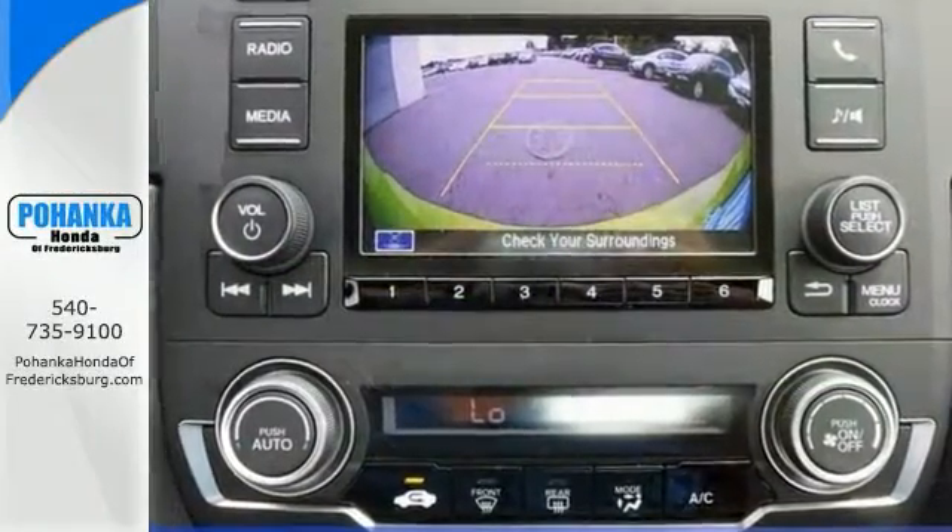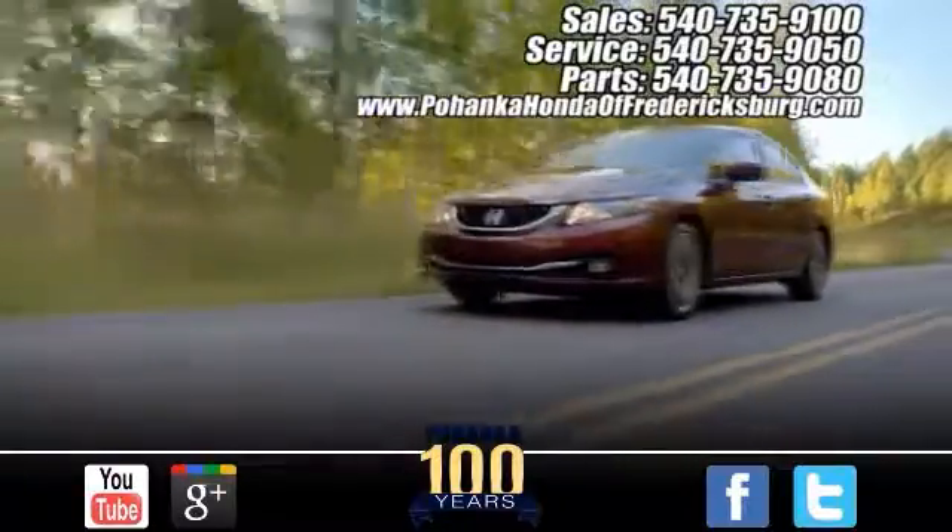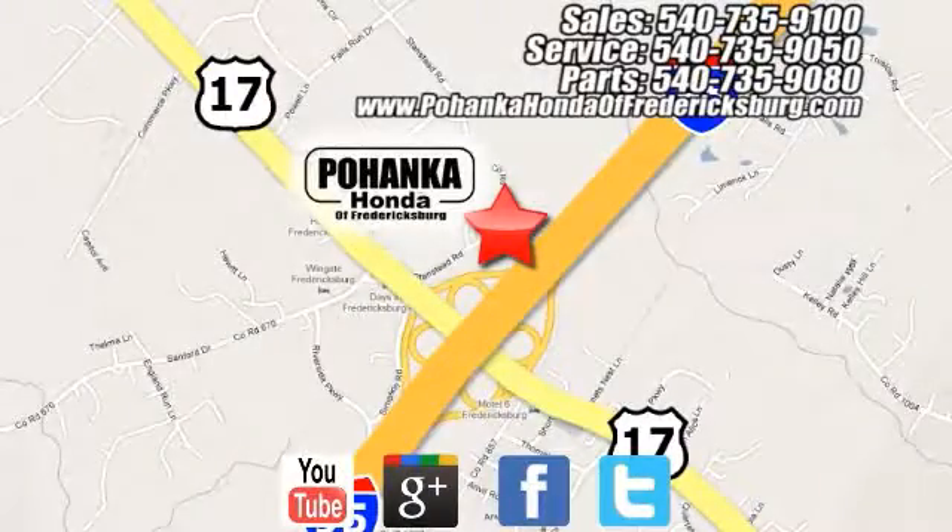Come in for a test drive. Pohenka Honda of Fredericksburg is a great place to buy a car, conveniently located at 60 South Gateway Drive in Fredericksburg.